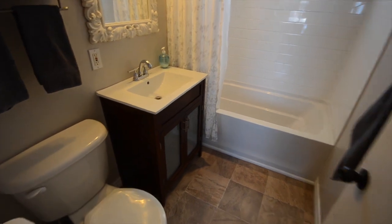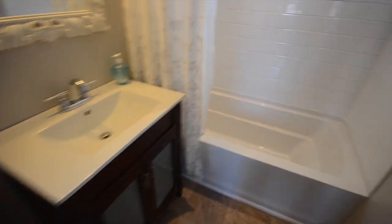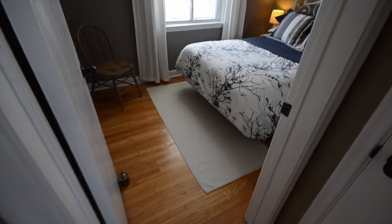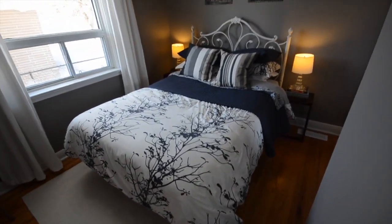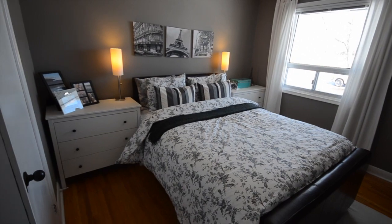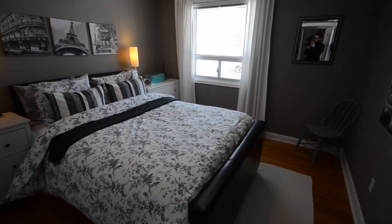This bathroom was recently renovated — you can see it's very tastefully done. My favorite part is the subway tile in the back of the shower. This room is being used as an office but it is another bedroom. Here's the second largest bedroom — it has a lot of light flowing in and also has a closet. And here is the master bedroom, the largest bedroom, with a view out onto Amelia Street and a large closet.